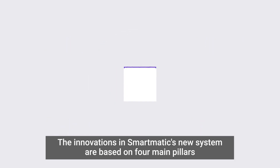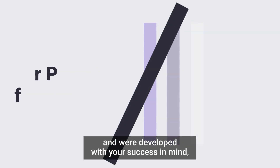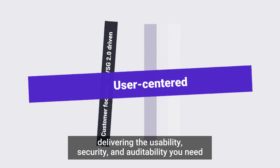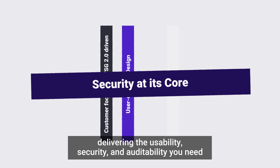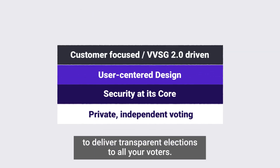The innovations in Smartmatic's new system are based on four main pillars and were developed with your success in mind, delivering the usability, security, and auditability you need to deliver transparent elections to all your voters.